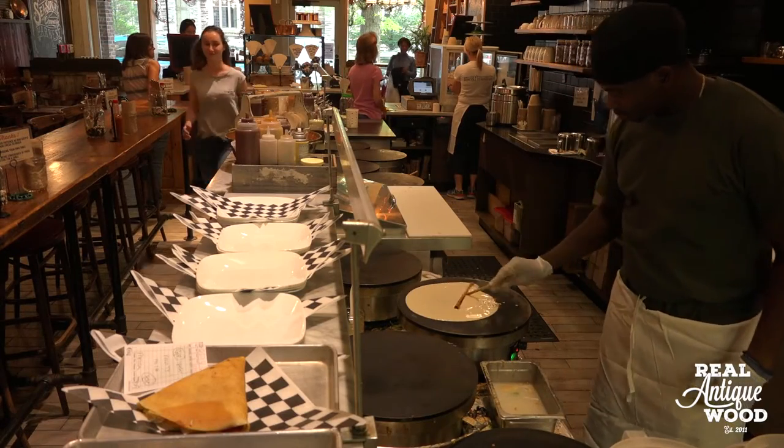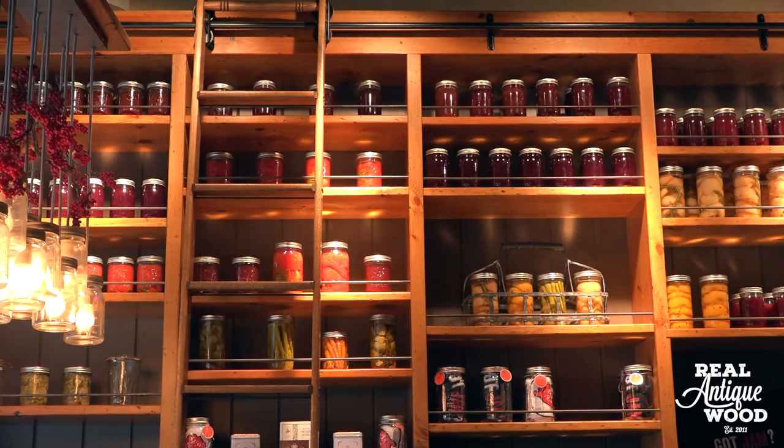We really wanted to recreate the atmosphere of the Farmer's Market, which is where we came from. We make everything from scratch in our bakery, as well as all of our handcrafted jams and pickles, and really wanted to bring that handcrafted quality and aesthetic into our retail space.